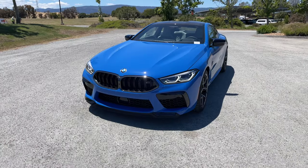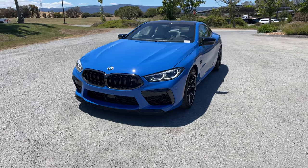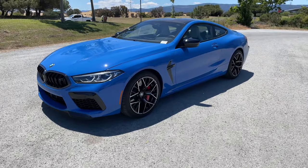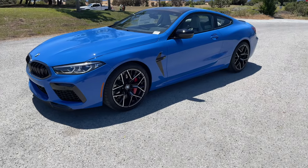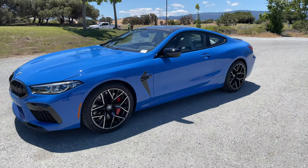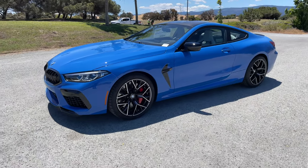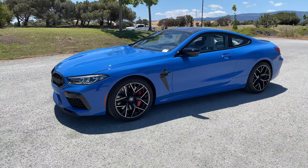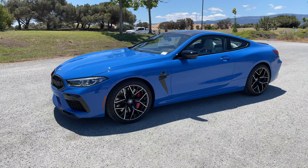Santorini Blue is available as an individual color option and will cost you $5,500. The starting price for the 2022 M8 Competition is $130,000. The Competition package is included and is the only way you're getting an M8 for model year 2022 — the base model M8 is gone from the U.S. market.